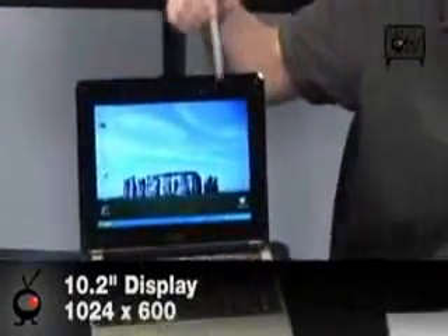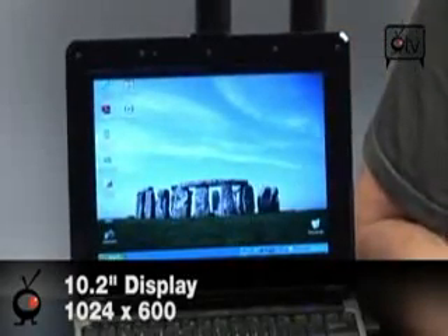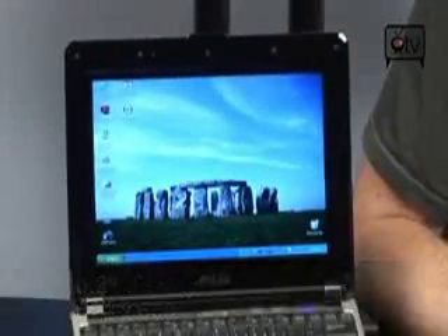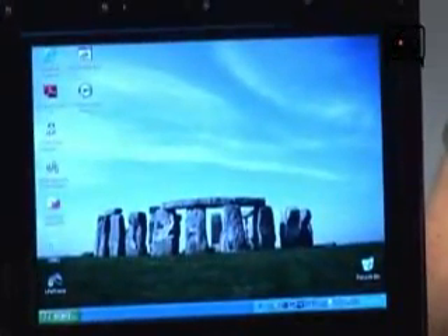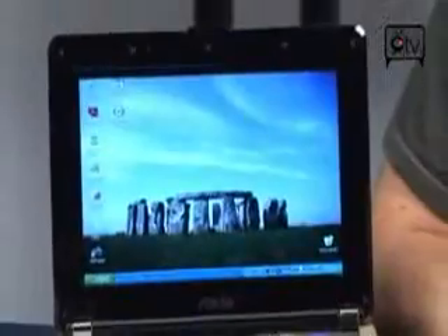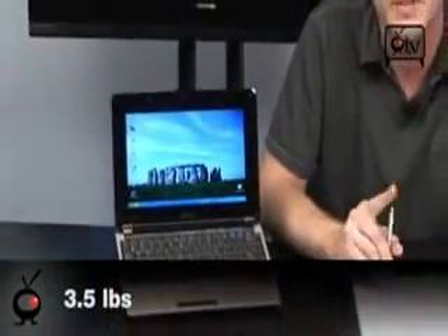It has a 10.2-inch screen running at 1,024 by 600 resolution, which is a pretty nice resolution and a pretty nice sized screen. You don't feel like it's so cramped for such a small laptop. It only weighs 3.5 pounds, and the battery will last about 3.5 hours. So it's very small, very compact, great battery life, and really full-featured.